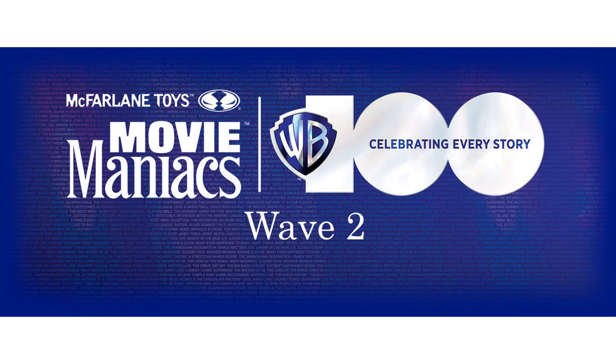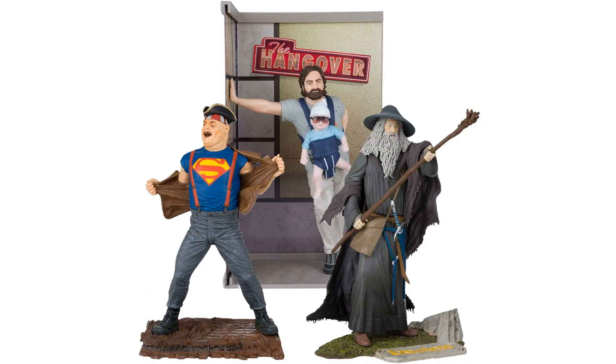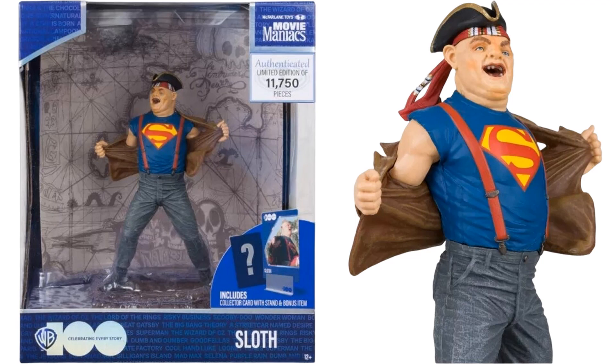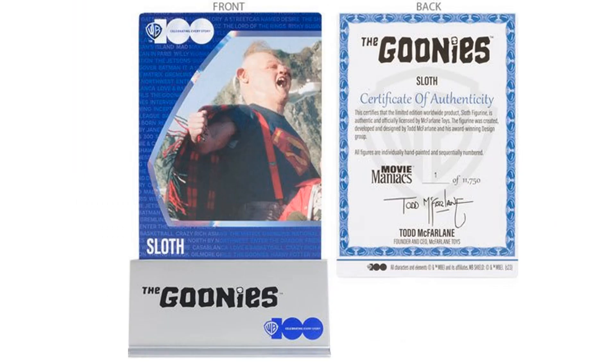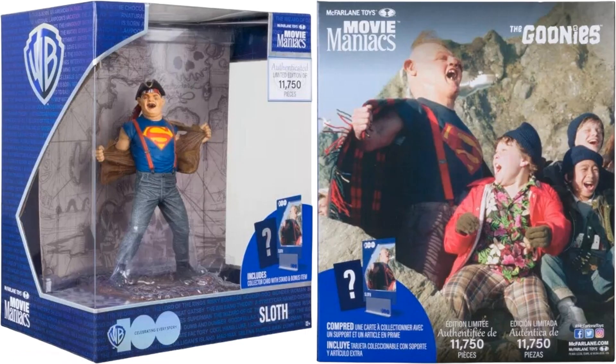Let's check out Wave 2, celebrating 100 years of Warner Brothers — three new figures, or statues, whatever you want to call them. We've got Sloth here from Goonies, one of my favorite characters of all time. He's got the Superman shirt on. They are making 11,750 of these limited edition pieces. You get your certificate, your stand, and the background with the base as well.